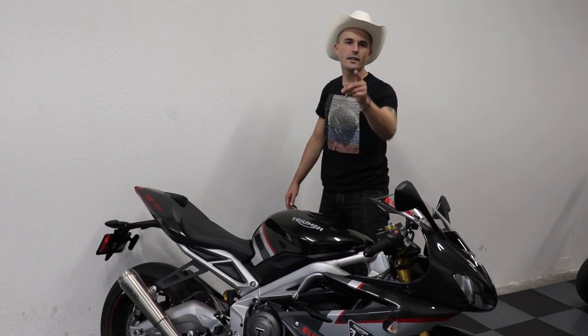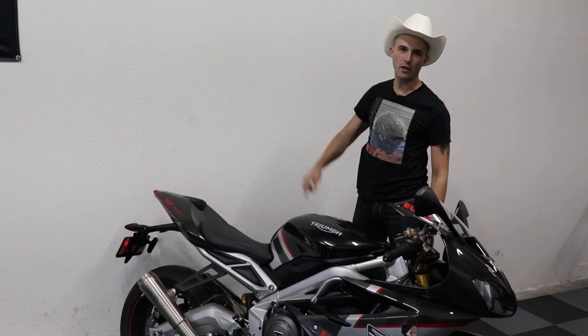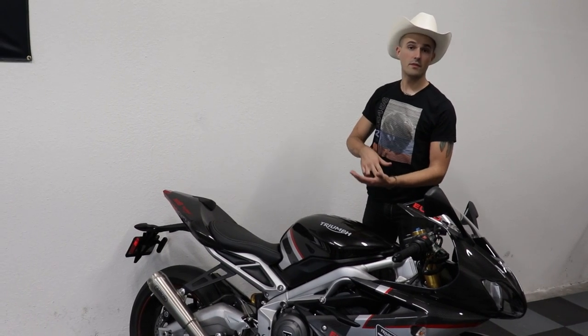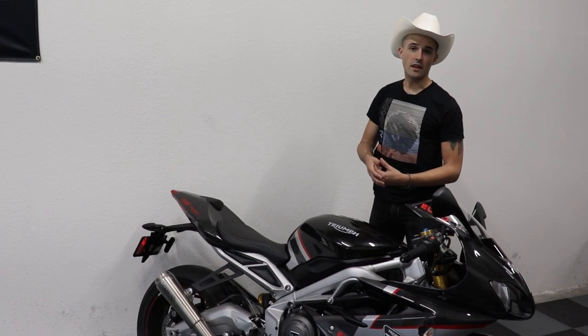And just like that, when you least expect it, Cowboy Yame is back at it once again. Why don't you click this video right here and let me know what you think of it? Leave me a nice comment, subscribe to the channel, leave me a like — do all those nice things, and y'all have yourselves a good day.